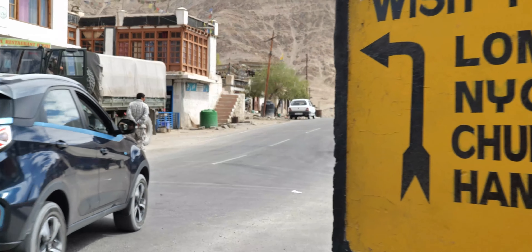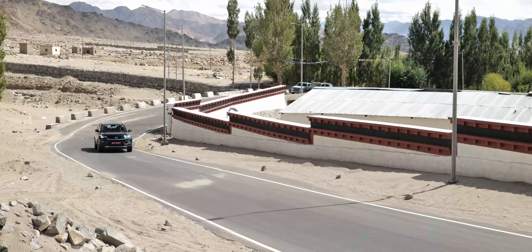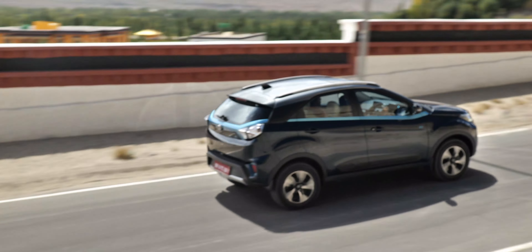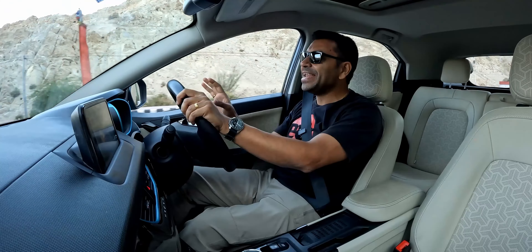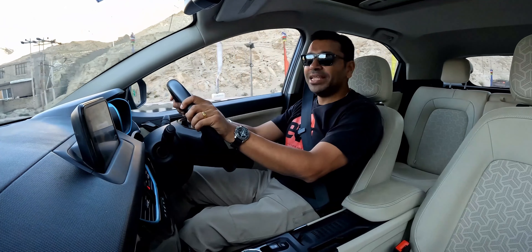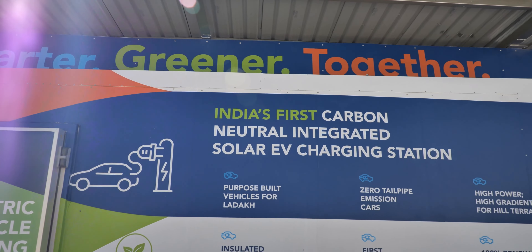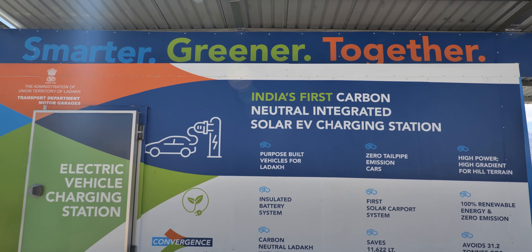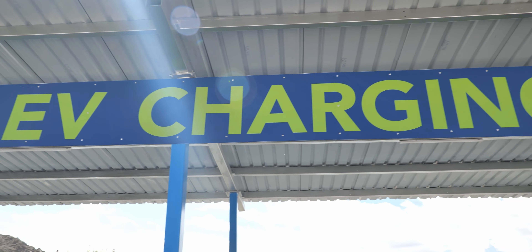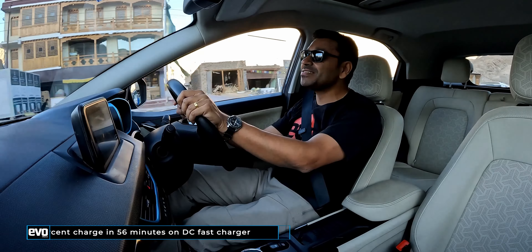First things first, we need to get the Nexon juiced up. Everybody talks about how infrastructure is the big stumbling block in mass adoption of EVs. And we are in Leh, as remote a city in India as it gets. Yet in Leh, they already have a few electric buses running around. They have a public charging facility with DC fast chargers, which are fed from a solar grid — clean, green energy. On a DC fast charger, the Nexon EV Max will charge from 0 to 80% in 56 minutes.